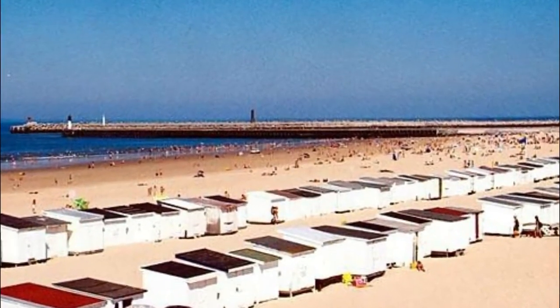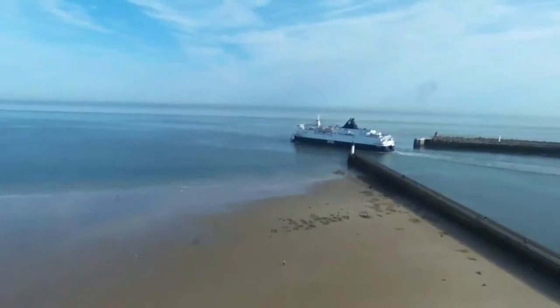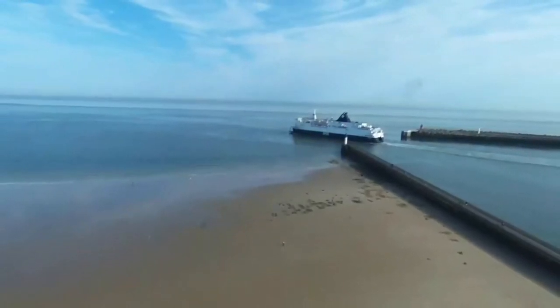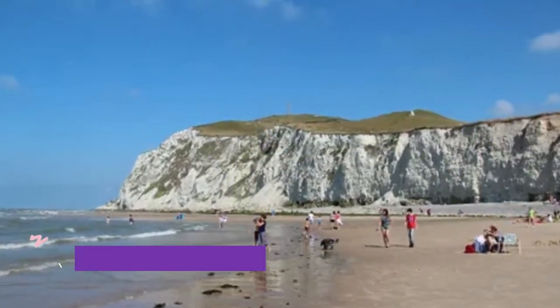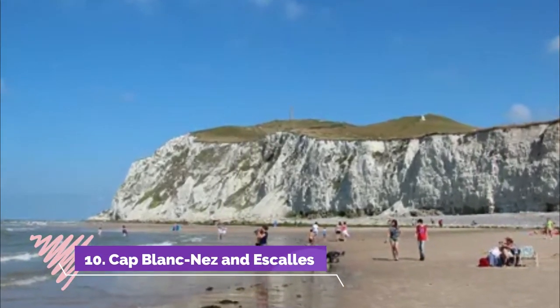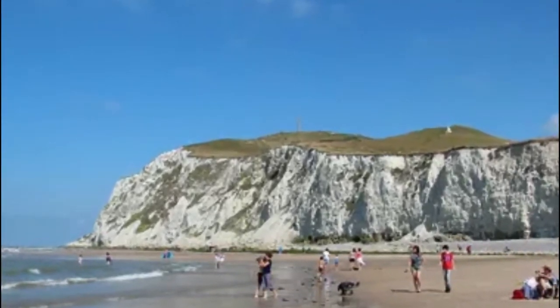Number nine: Calais Beach. On a hot day you could do a lot worse than head down to the city's beach, a little way to the west of the port. Many bathers might find the waters a bit brisk, but they're shallow and safe as the beach has a very low gradient.